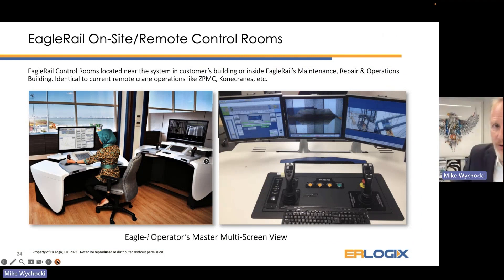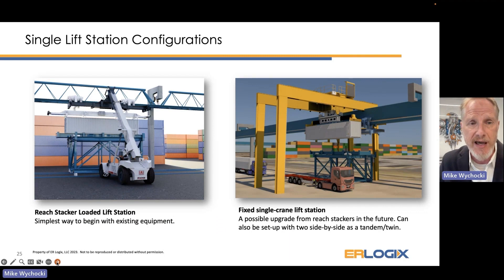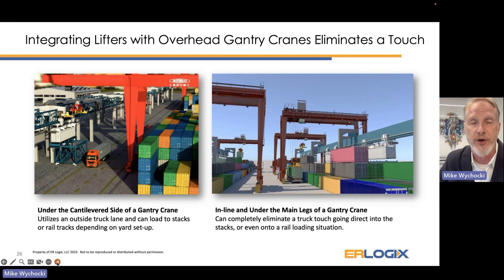The loading operation — going from the Eagle Rail table to the lifting table and up to the carrier — is performed from on-site remote control rooms using a joystick operation, similar to how most remote overhead cranes are operated today. Our table can work with virtually any lifting configuration at a port or rail operation, from reach stackers to overhead pick cranes, gantry versions, or fixed versions. We can accommodate larger-span cranes in rail yards or ports, going underneath the cantilevered side or underneath the legs of a gantry overhead crane by removing one row of containers to create the Eagle Rail track path.